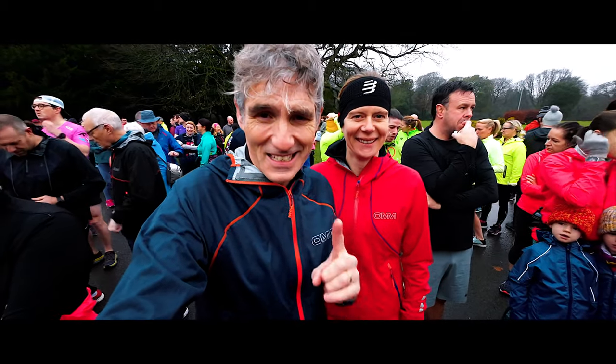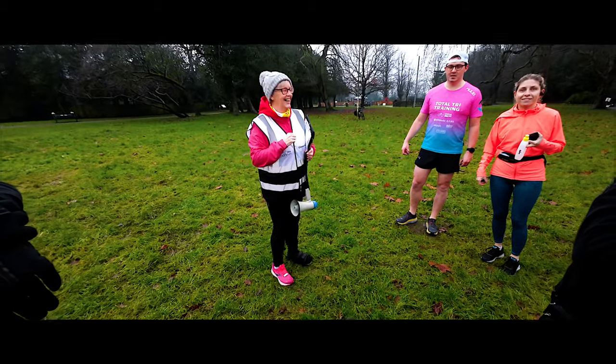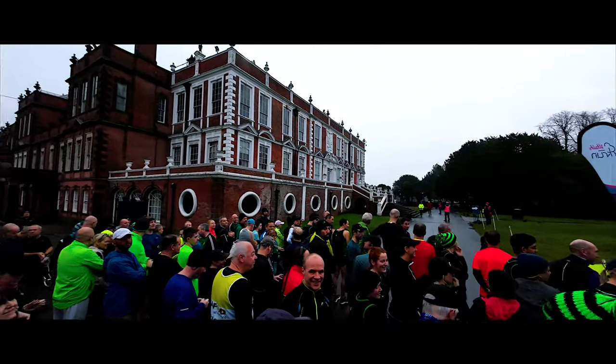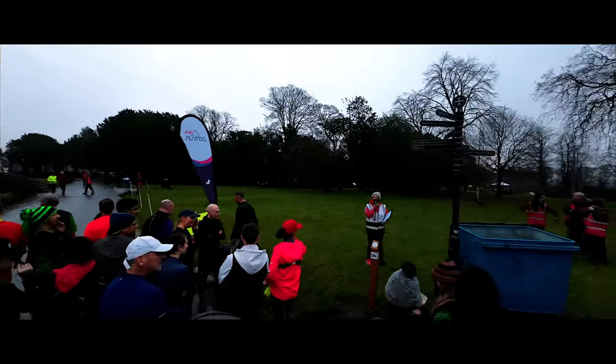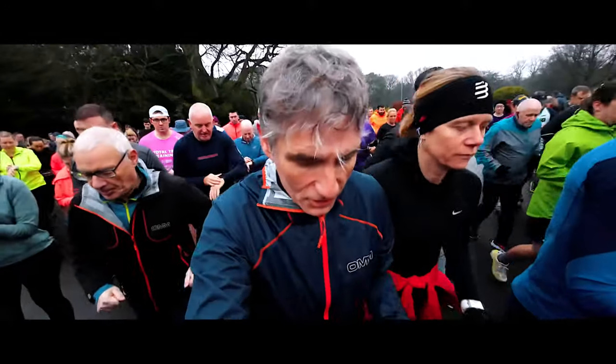Let's hope it doesn't pour with rain — it's holding off at the moment. Hello! Welcome to Croxteth Parkrun. The rain has voted just to go off as you can see now, and we're off on Croxteth Parkrun.